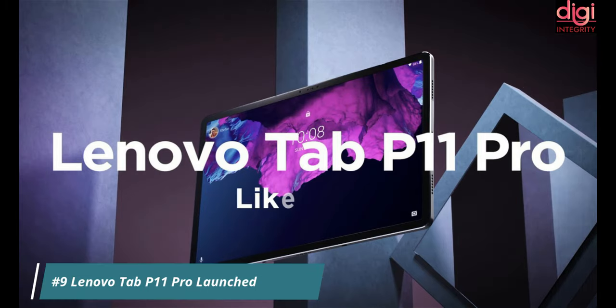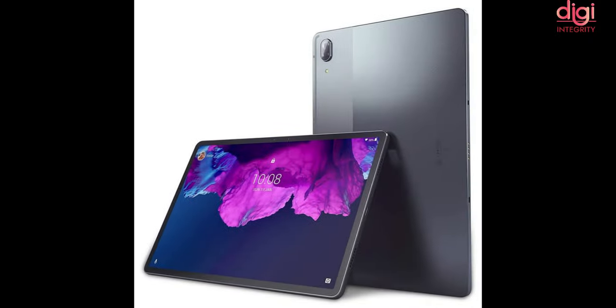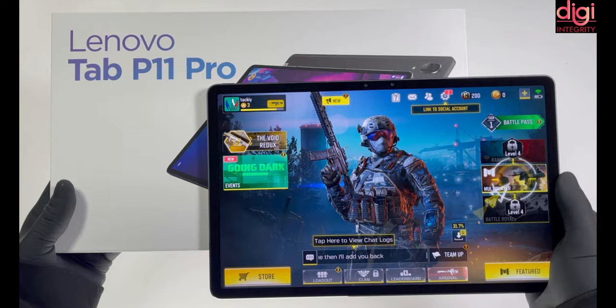Lenovo has launched the Lenovo Tab P11 Pro in India. It comes with an 11.5-inch 2K OLED display with Dolby Vision and JBL quad speakers. It is powered by a Snapdragon 730G processor with 6 GB RAM and 128 GB storage, running Android 10 and upgradable to Android 11.